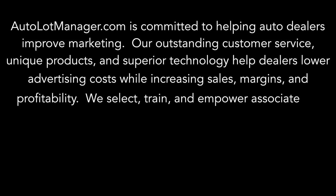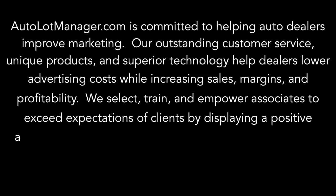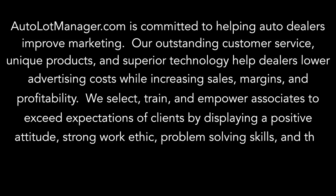We select, train, and empower associates to exceed expectations of clients by displaying a positive attitude, a strong work ethic, problem solving skills, and the highest of moral principles.